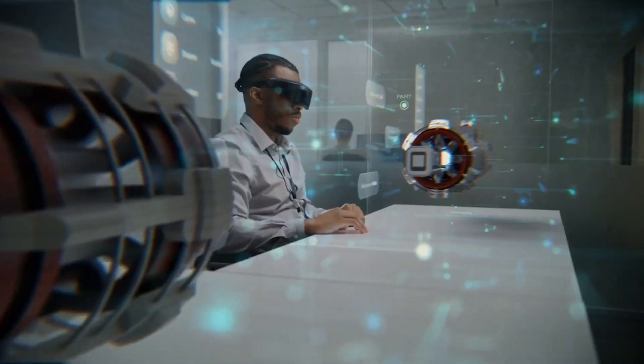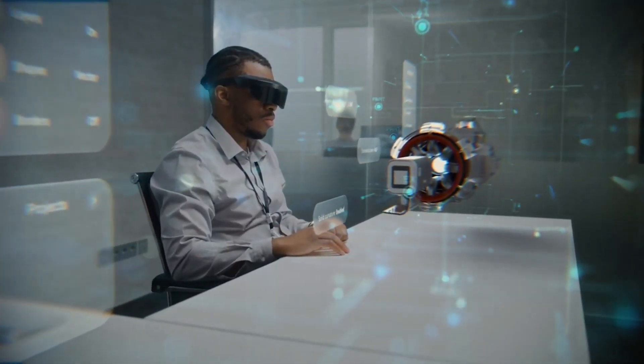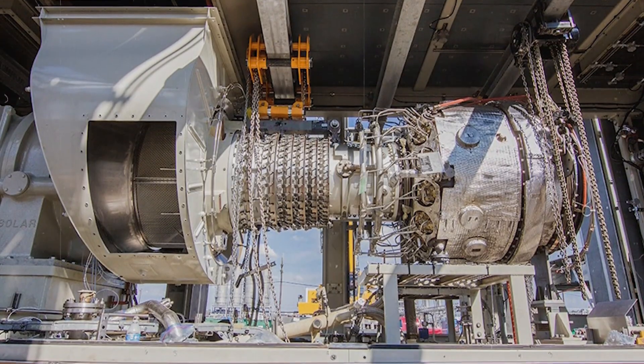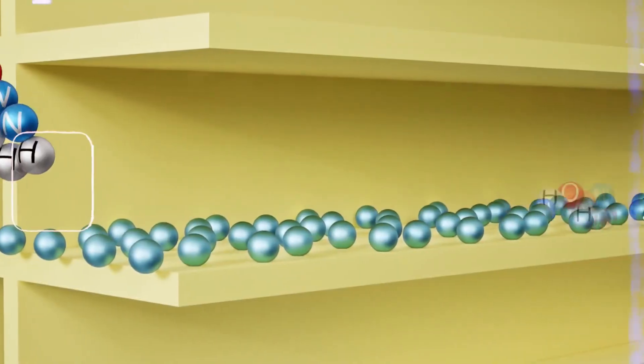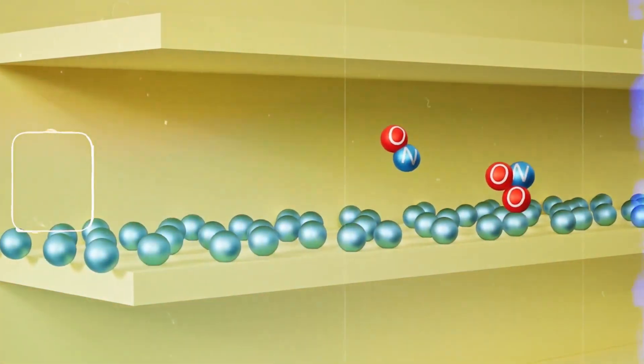Traditional combustion engines and turbines send out exhaust far hotter than this, which represents lost energy and creates more thermal stress on the surroundings.